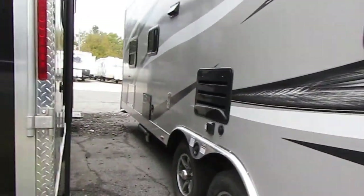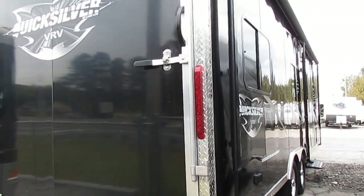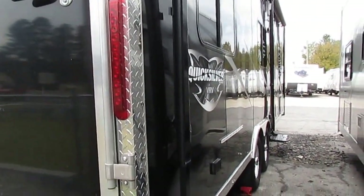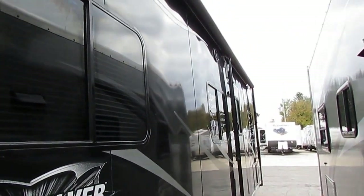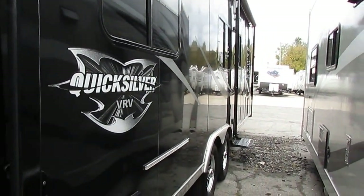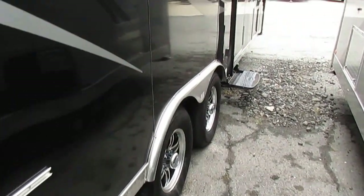They paid $31,000 for this a year and a half ago, used it twice, and you can buy it for under $20,000. Book value is still over $25,000. They just don't come any newer than this. It's got a huge full-length awning, it's in absolutely like-new condition, with nitrogen-filled tires and alloy wheels.